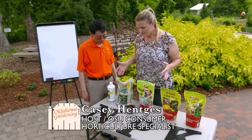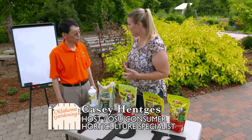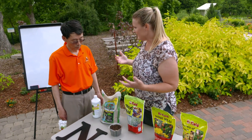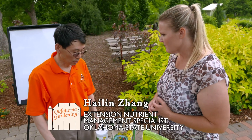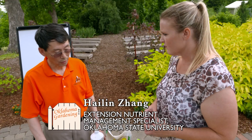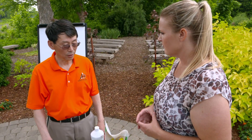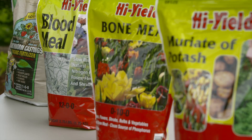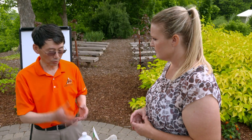Dr. Zhang, for our organic fertilizers, we hear a lot about blood meal and bone meal and things like that. What makes an organic fertilizer? Well, there are a lot of choices of organic sources. The USDA has a definition for organics — basically, it's from a natural material without synthetic fertilizer or pesticides. Even GMO products are not included.